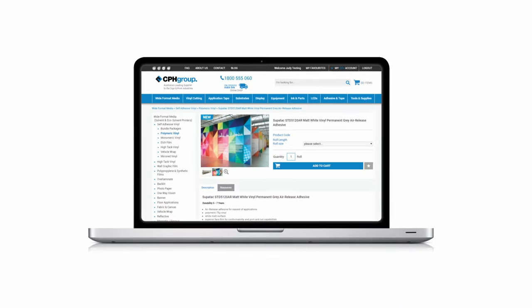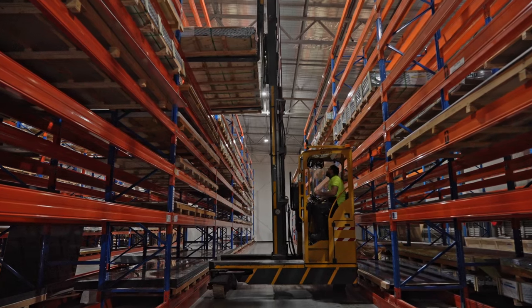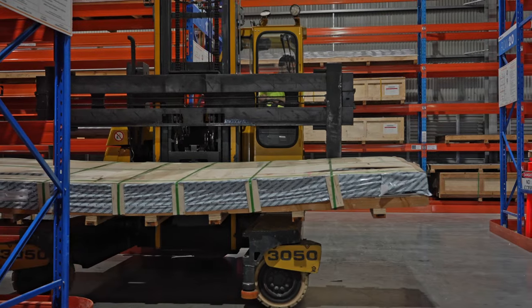One of the key values we live by at CPH Group is make it simple. That's why we encourage you to order any way you like — whether it be by phone, email, text, or through our industry-leading award-winning website. We'll take your order and process it ready for dispatch within one hour.